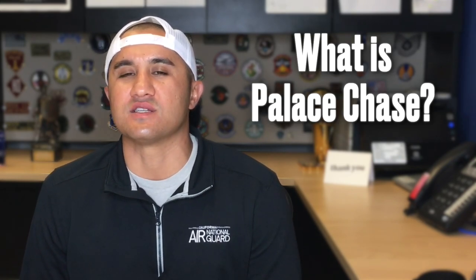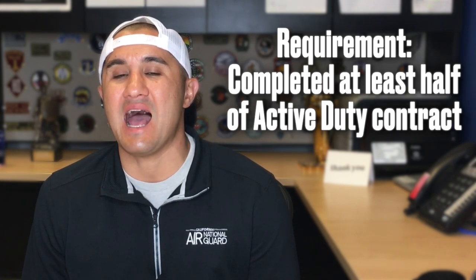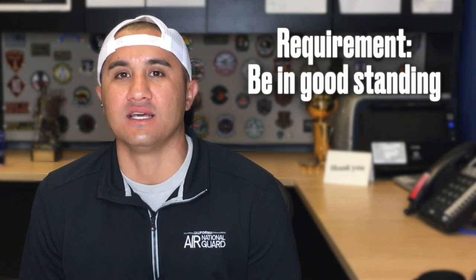At the 13-year mark of my career, I transitioned into the Air National Guard through a program called Palace Chase. Essentially, it's separating mid-enlistment into the Air National Guard. Now there are some parameters. At a minimum, you have to have completed at least half of your initial enlistment, and you do have to be in good standing within the Air Force to make that transition.